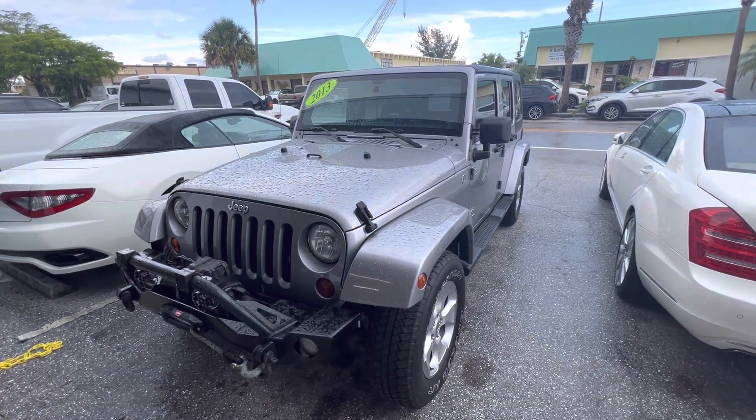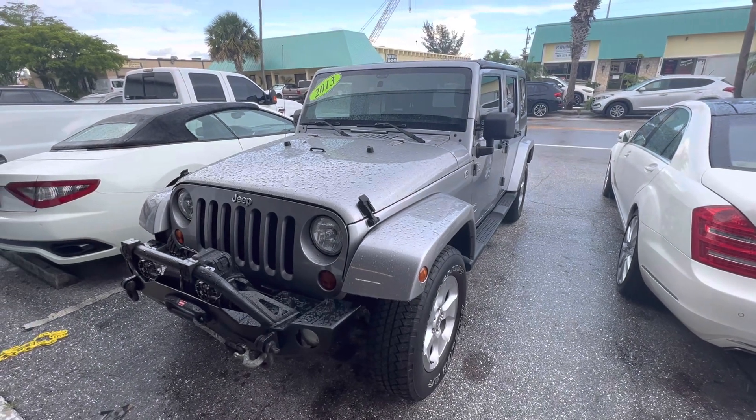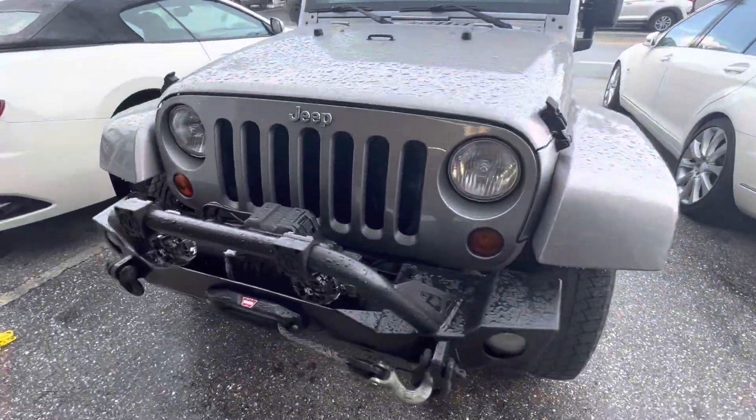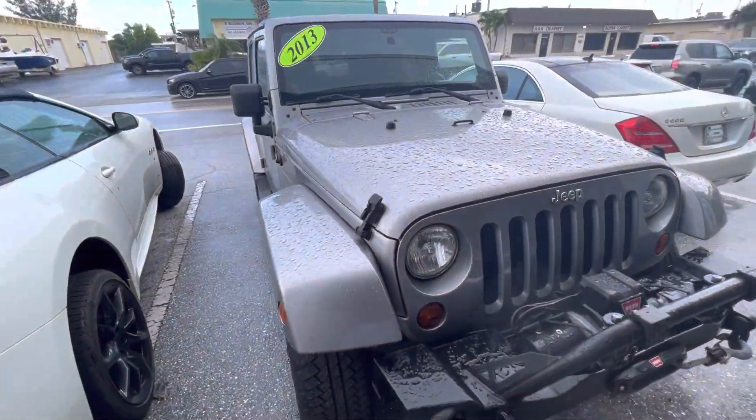Hello, this is Luis at Classic Cars at Palm Beach, located in Jupiter, Florida. This is a walk-around video of our 2013 Jeep Wrangler, just to show the condition of it.